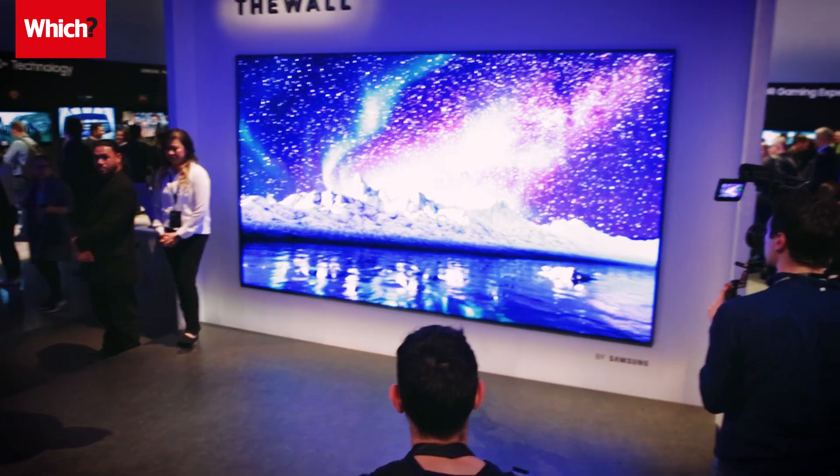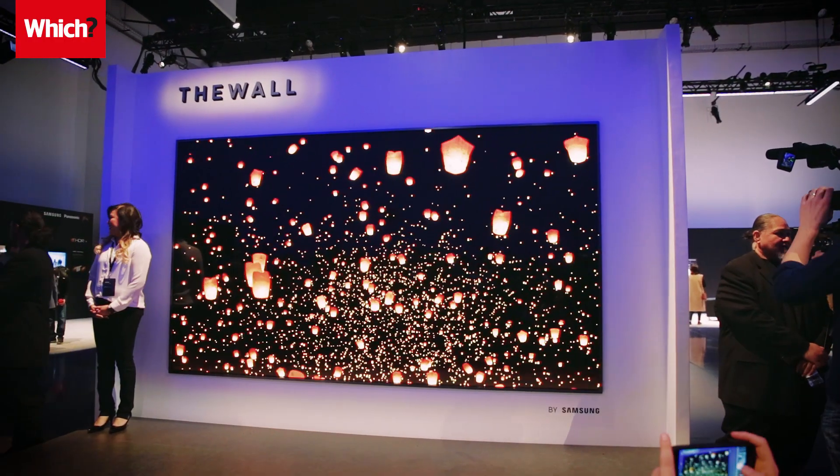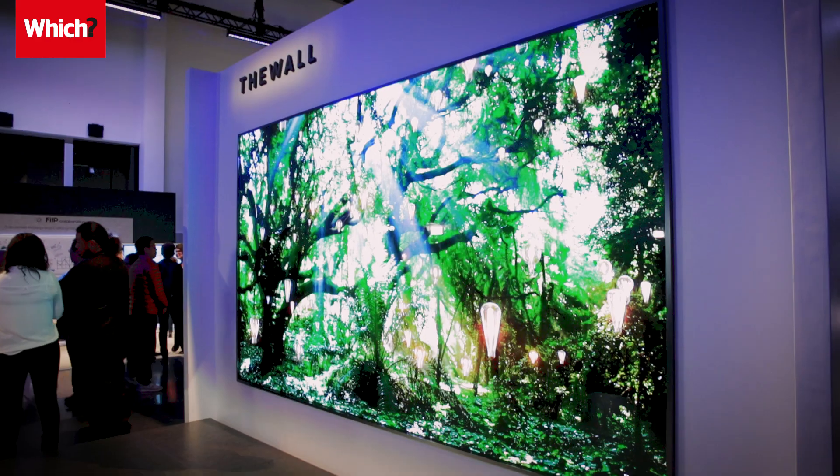The Wall is Samsung's 146-inch modular display that can be manufactured in different shapes and sizes, and it's also available to buy this year.